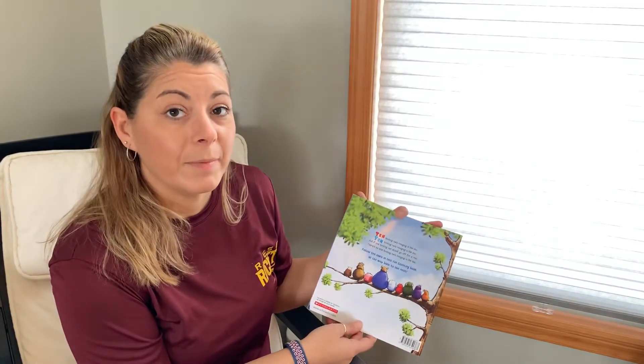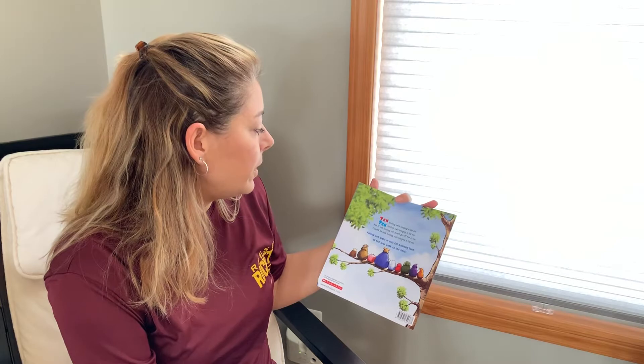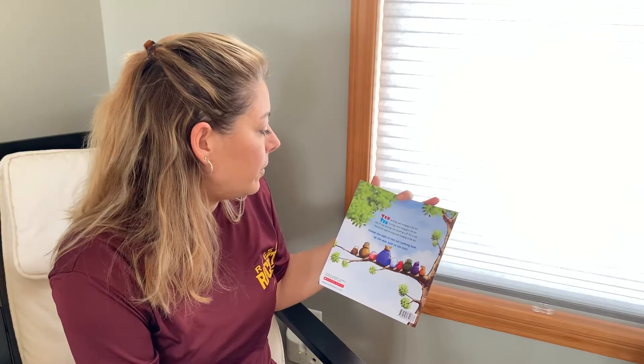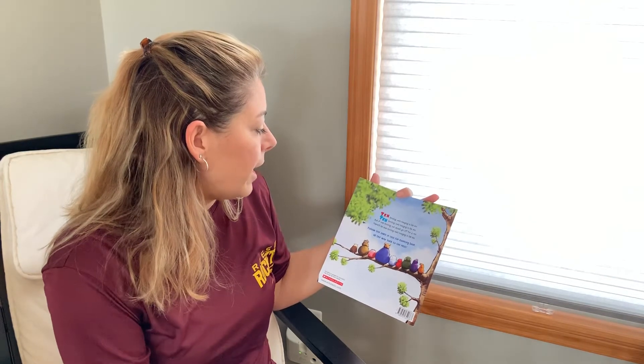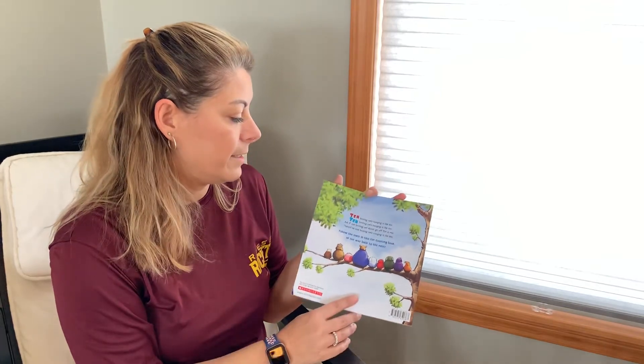And then for my friends that love the back of the book: Ten hooting owls lounging in the sun. And if one hooting owl should go off for a run, there'll be nine hooting owls lounging in the sun. Follow the owls in this fun counting book all the way back to the nest. I hope you guys enjoyed the book. Have a great day.